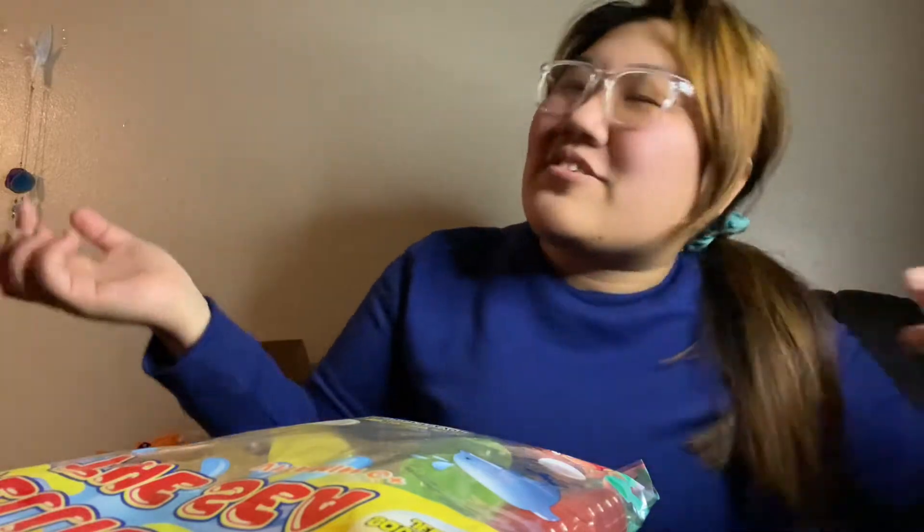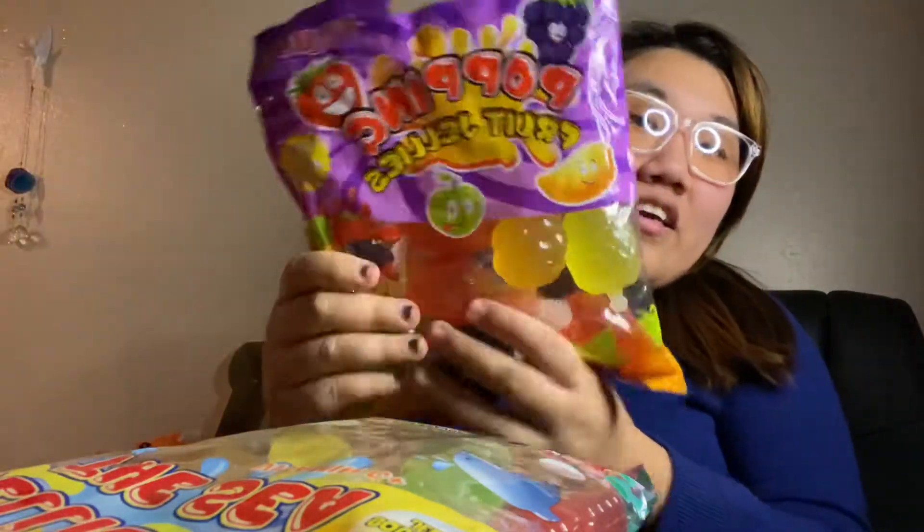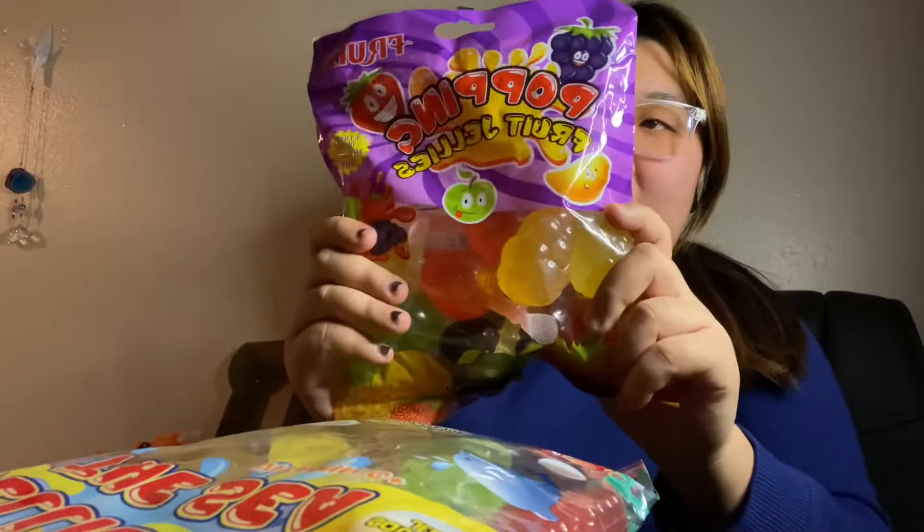Hey guys, what is up? It's Laura here back with another video. So I decided that I was going to try the infamous viral TikTok jelly fruit chopping jelly. I got a huge bag — they come with eight — and I got these at the Asian market.